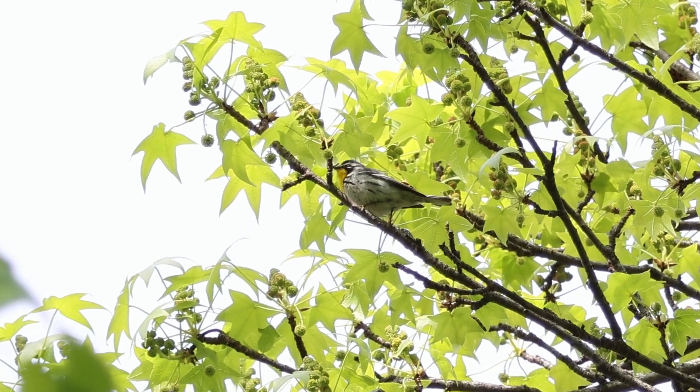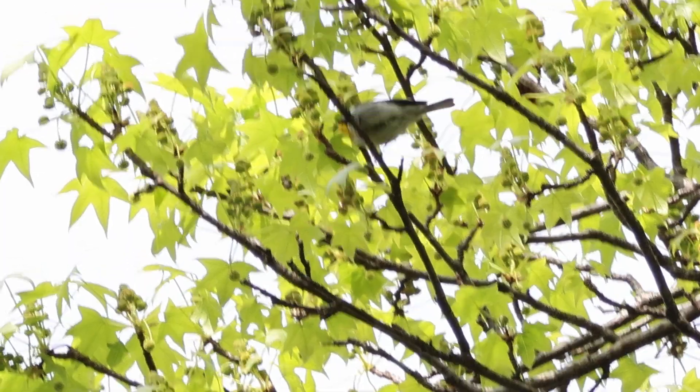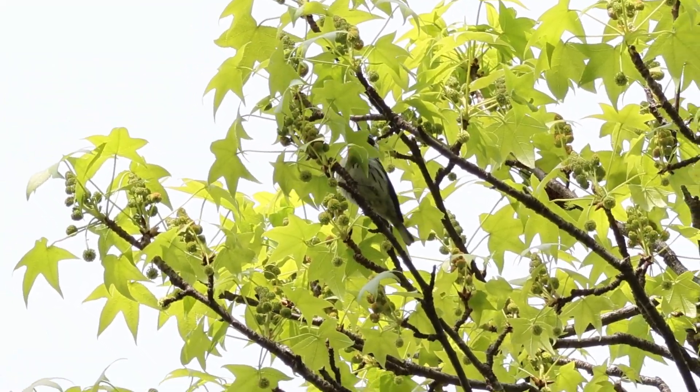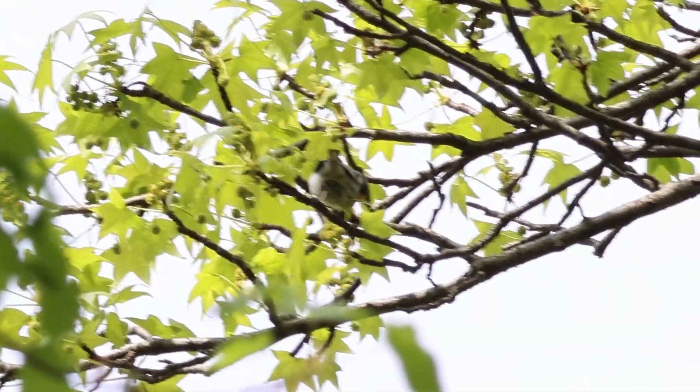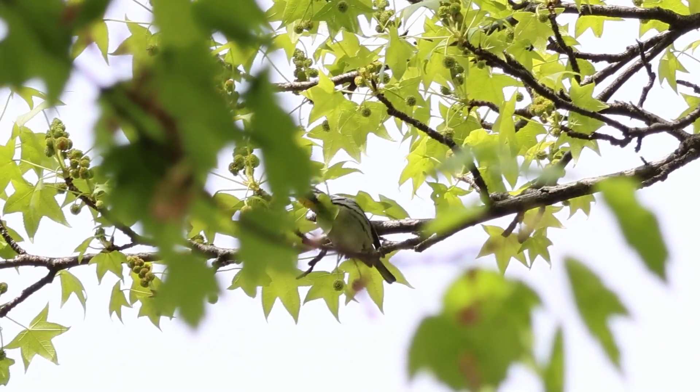And then there's another right on the branch, right here. There's going to be a difference in the behavior. The yellow rock orbs usually bob their tails a bit as they feed, and they're more aerobic — in other words, they'll fly out and catch insects more than these. That's the yellow rock.